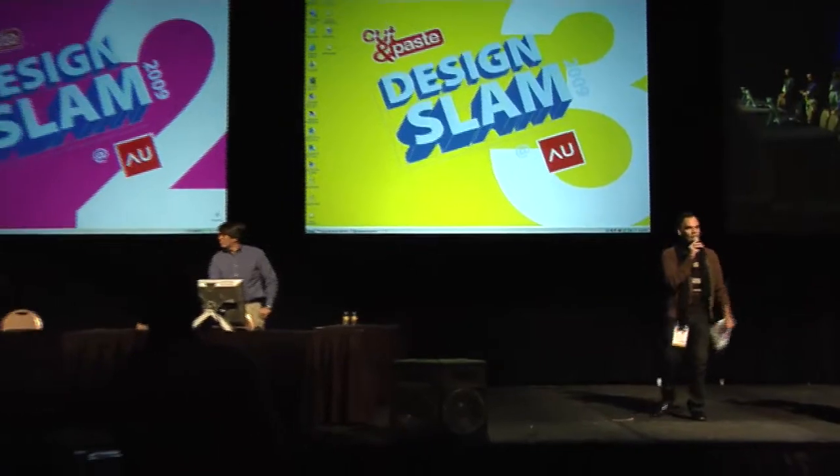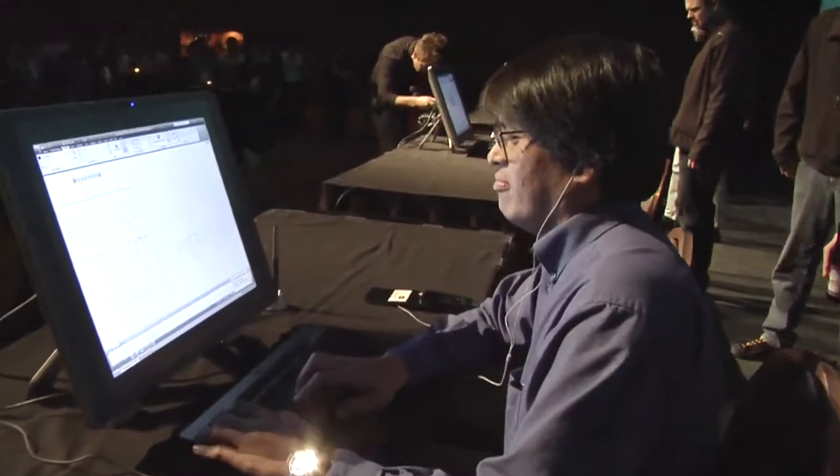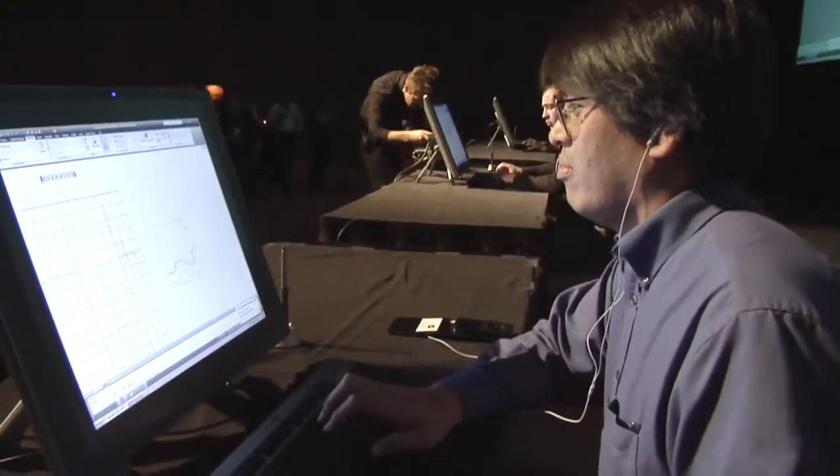Three, two, one, go! Design Slam is always a lot of fun. They've got a lot of creative people using amazing tools and it's always fun to watch what they can do in 20 minutes.